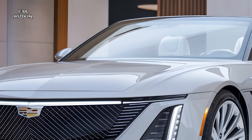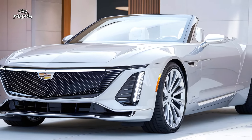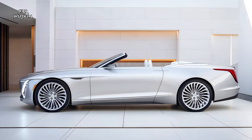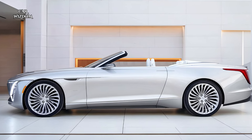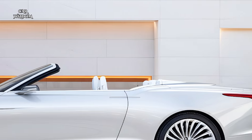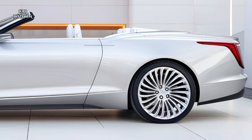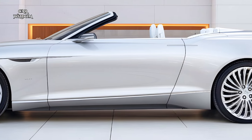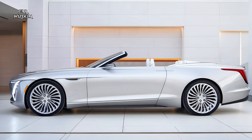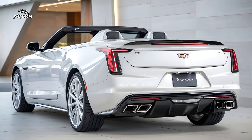Chrome accents run along the sides, framing the car's sleek profile and emphasizing its timeless appeal, while the sculpted fenders add a touch of muscularity without overpowering its refined silhouette. Cadillac has incorporated flush door handles to maintain the car's smooth lines and improve aerodynamics. At the rear, the Eldorado is just as captivating with sharp, vertical taillights that pay homage to Cadillac's legacy designs and dual exhaust outlets that underscore its performance prowess.